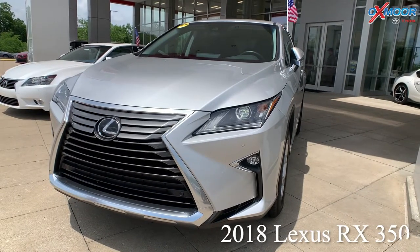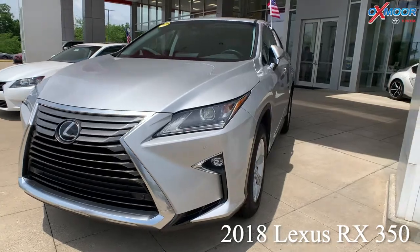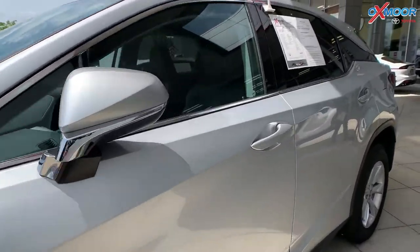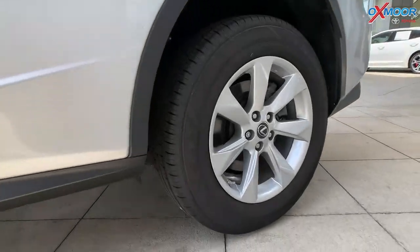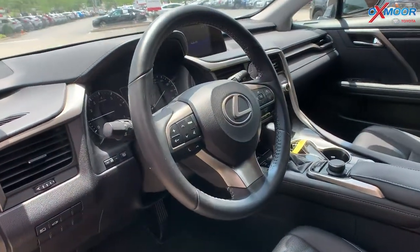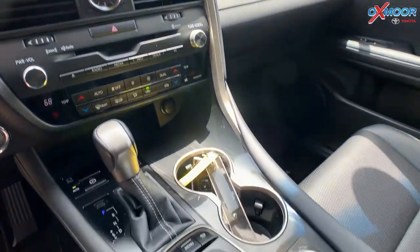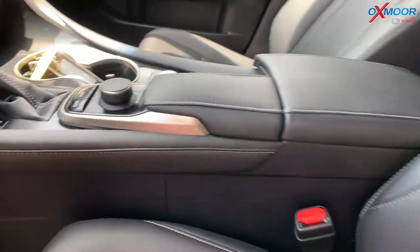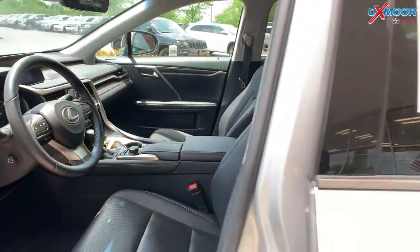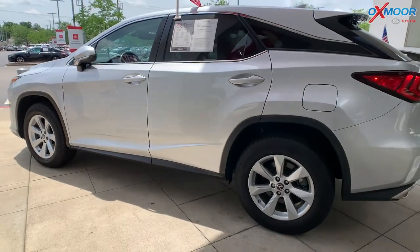Our second vehicle is a 2018 Lexus RX 350. The exterior color is called Silver Lining Metallic. This vehicle is going to have 18-inch alloy wheels. There is a power liftgate. There's going to be nine speakers throughout this vehicle. You're going to have a backup camera. That interior color is in a black leather. Mileage is 26,586. The price is $43,000.